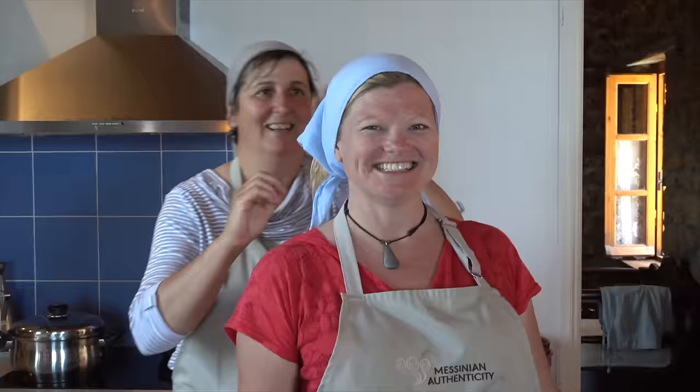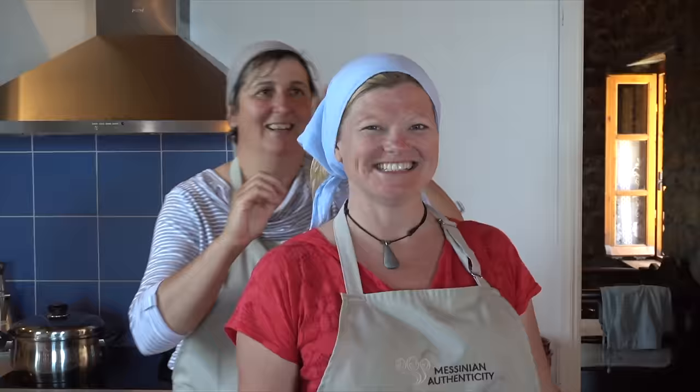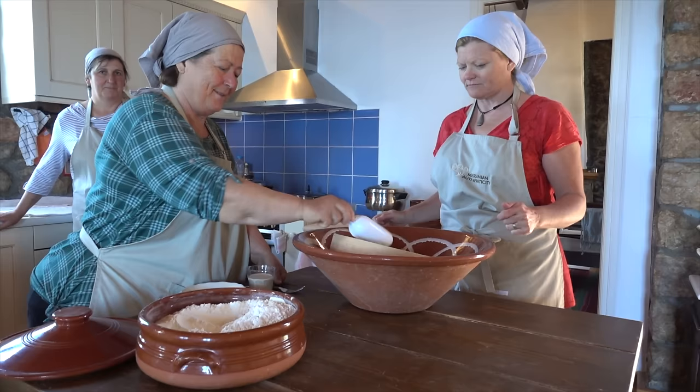I'm so excited. I can't wait to make it and then eat it. I am ready to go. Now we are ready to cook.